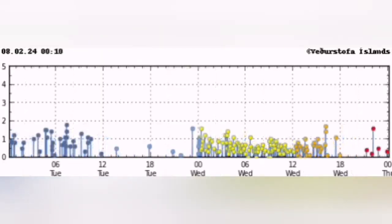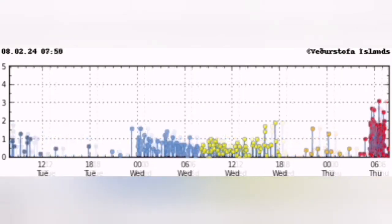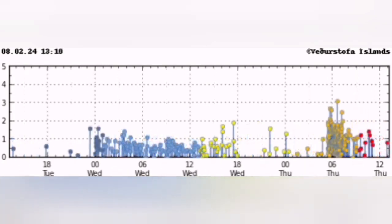Before that, you see just waves of earthquakes appearing on the chart, then a huge cluster and they are intense, very close — up to magnitude 3 on the Richter scale.